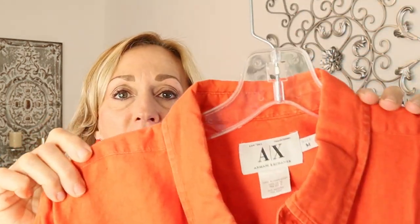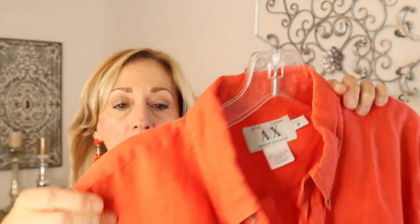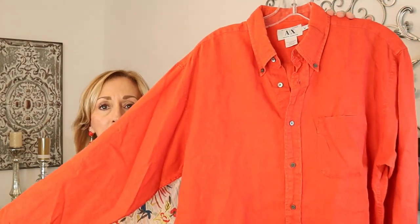Next is an AX — Armani Exchange — men's shirt in a beautiful orange coral color in linen. I've sold quite a bit of Armani Exchange; it doesn't bring the super high money that couture Armani does, but I thought this shirt was gorgeous. I do well with men's linen shirts and I always put 'beachy' in the title — everyone's seen the commercials of a man walking on the beach in a linen shirt with khaki pants rolled at the ankles.